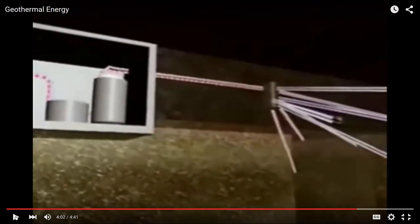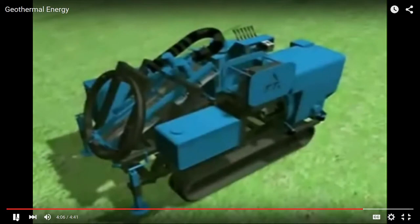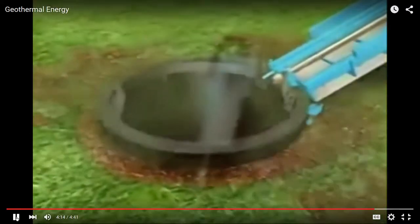Now you are ready to install the next borehole heat exchanger — just change the drill rig's direction and inclination. Then the heat pump is connected to the borehole heat exchangers. There's blue and there's red: the blue's cool, the red's hot, and it circulates through that heat exchange in the earth. The GRD system is compact, agile, operator friendly, easy to transport, and ready to use in a very short time.